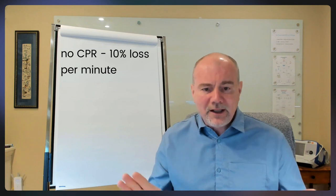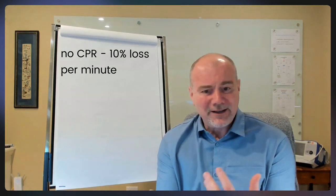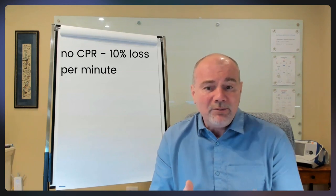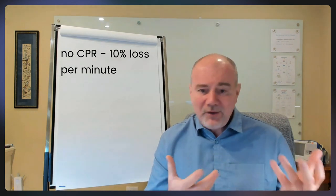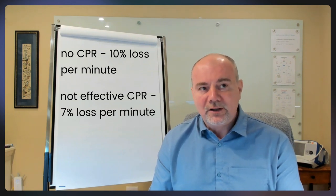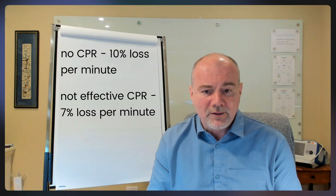If you're not doing any CPR at all, the person loses about 10% chance of coming back every single minute. So if we arrive and nothing's being done and it took us five minutes to get set up — best case — that's five times 10%. We lose about half the chance of bringing them back even before we show up. If we get there and not very effective CPR is being done, it's about 7% per minute. So less than if you weren't doing anything — it helps. But still, five minutes at 7% is about 35% lost. We arrive and have about a 65% chance of bringing them back.